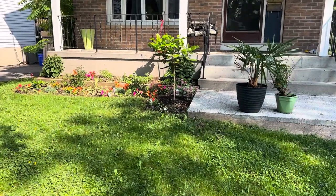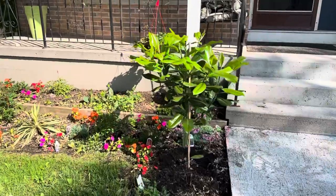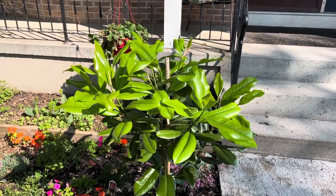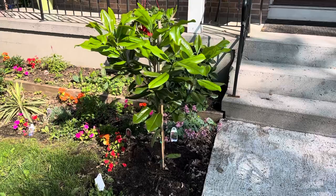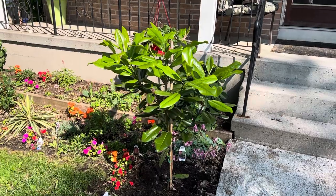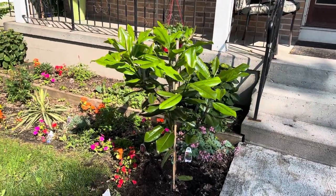Hey YouTube, so another video. I planted this southern magnolia Edith Bogue two days ago. Hopefully I'm gonna give it a try here in Kingston, Ontario — zone 5b, borderline 6a.